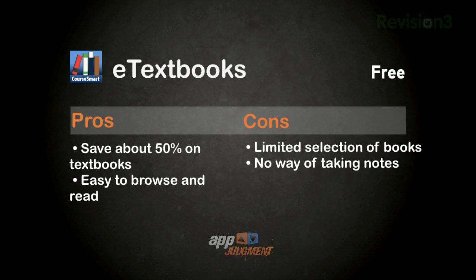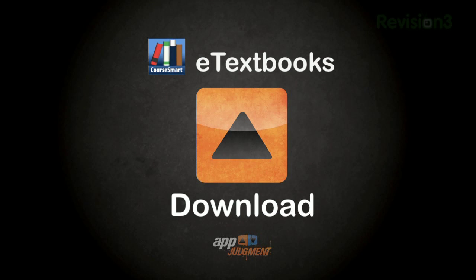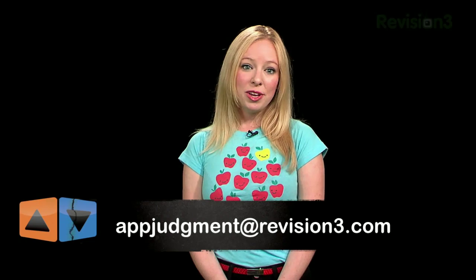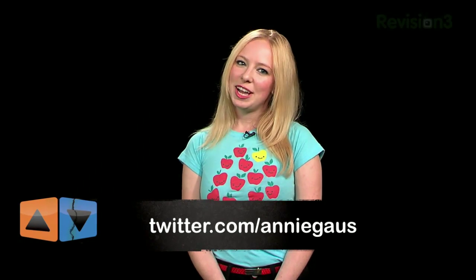So it's not perfect, but it is free — so if you are in school or a teacher, go ahead and download e-textbooks. It's easy on the wallet, much easier on your back, and maybe even good for your GPA too. Do you have an app you'd like to see us review? Send us an email at appjudgment@revision3.com, or catch me on Twitter at twitter.com/anniegauss. Thanks for watching App Judgment.